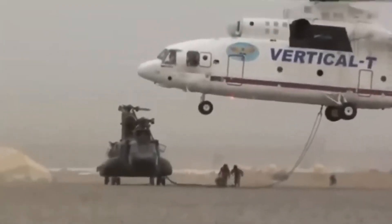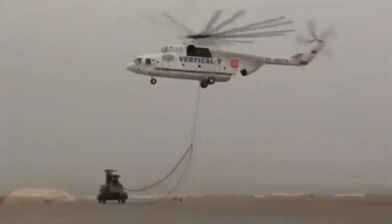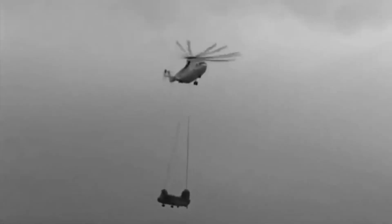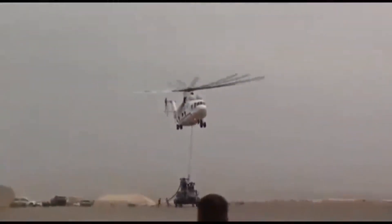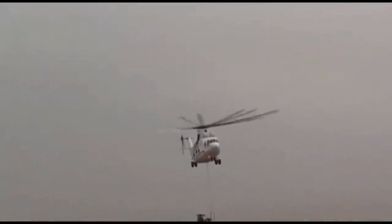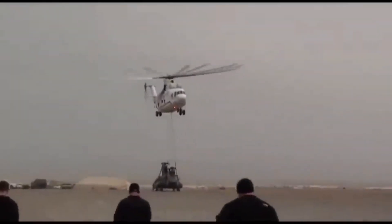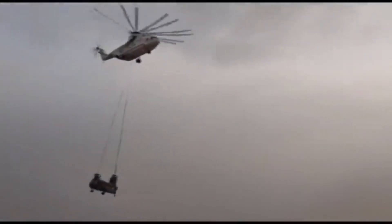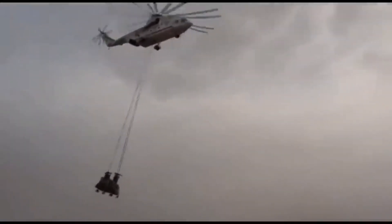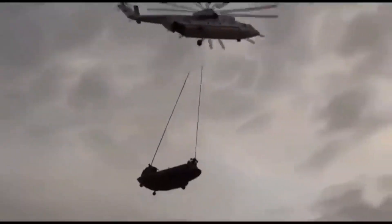In early 2002, the Mi-26 played a crucial role in the recovery of two U.S. Army MH-47E Chinook helicopters in Afghanistan during Operation Anaconda. The Chinooks had become stranded at altitudes of 8,500 feet and 10,200 feet in the rugged Shahikat Valley. While one Chinook was beyond repair, the other was stripped of non-essential equipment and estimated to weigh 12 tons, a weight that exceeded the lifting capacity of the Sikorsky S-53E at that altitude.